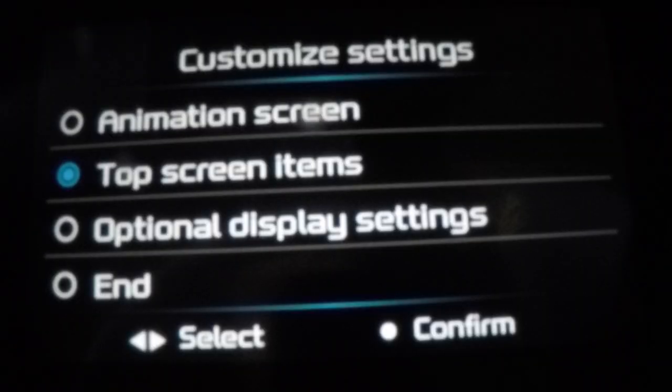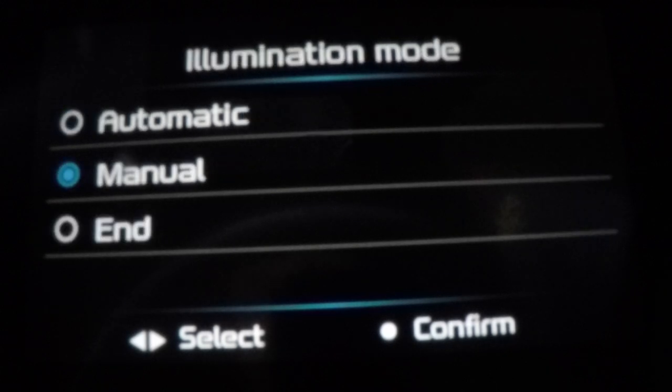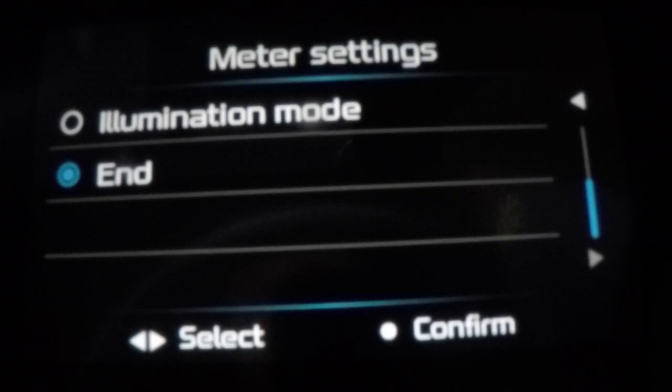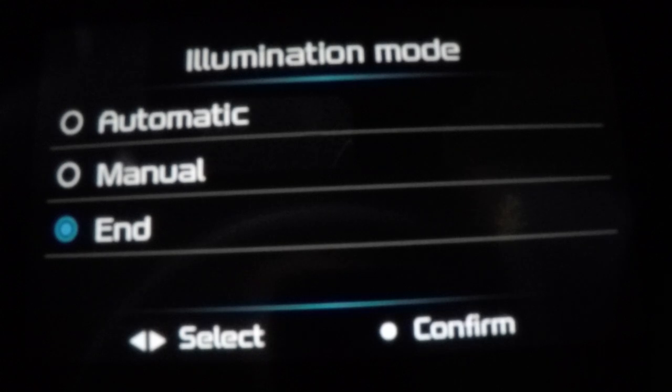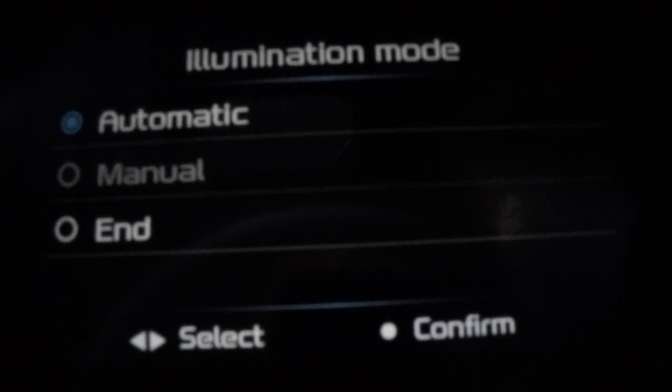There's another one I wanted to show you — optional display. I didn't like how it dulled the dash during the day because of the light sensitivity. Under illumination mode — this is a good one — you turn it to manual, and you can turn it all the way up. I like it nice and bright so I can see — I'm getting old, I'm wearing glasses nearly every day. If you go to automatic, it will just fade out. I prefer manual.